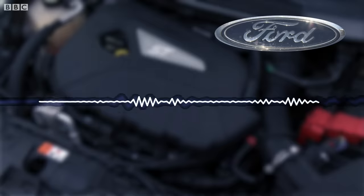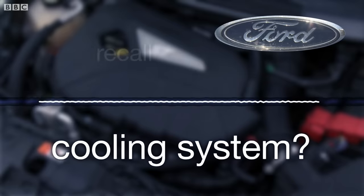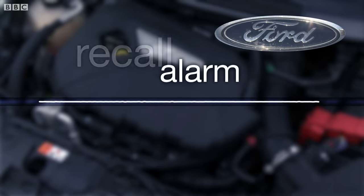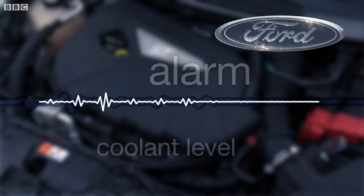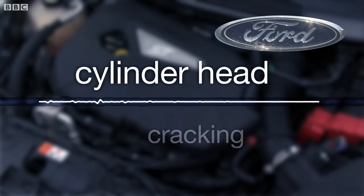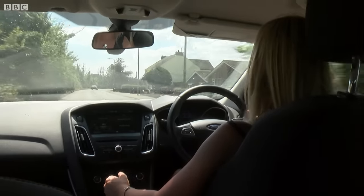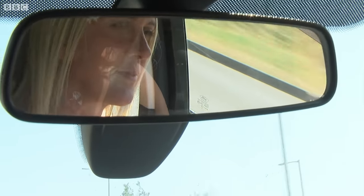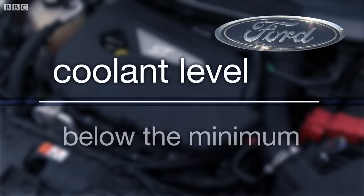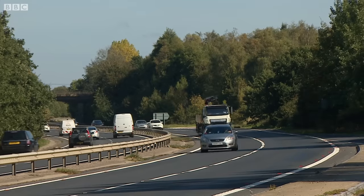The dealership explained that the recall itself was an alarm being added so that if the coolant level gets low, it makes the driver aware — but it wouldn't stop the cylinder head from cracking. Claire agreed to bring the car in for diagnosis, with a date set about two weeks later. In the meantime, customers were advised to keep checking the coolant level and make sure it didn't fall below the minimum.